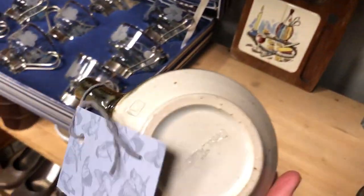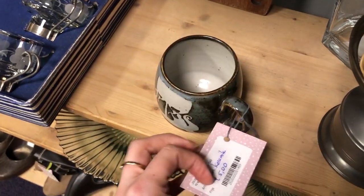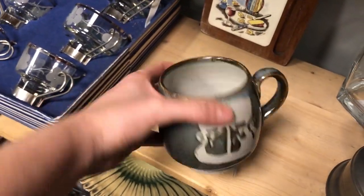This mug was also super cool; they were asking 5 euros which is too much for me to resell it, but it was speckled, quite large, and had some kind of Viking shape on it. I liked it.